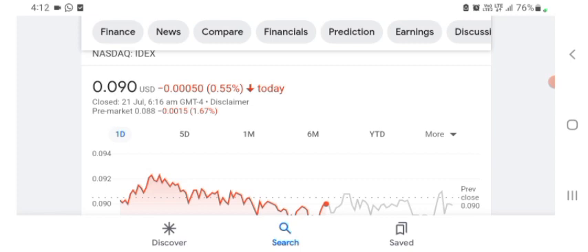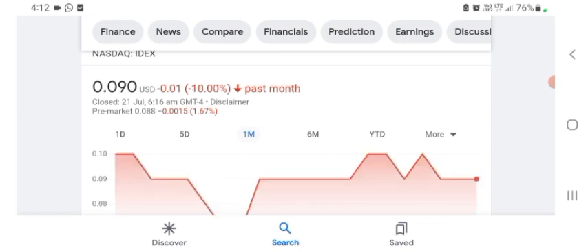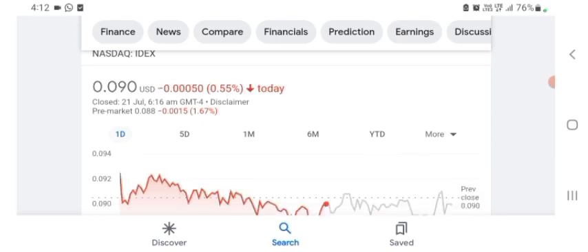The stock is trading at $0.090 US dollar with 0.55% negative in a day. Five days before, the stock was trading at 8.54% negative in a day. One month before, the stock was trading at 10% negative in a day. The stock was volatile and the volume was recently not at all-time high, so the fundamentals are not better for today. Before buying and selling the stock, please consult your financial advisor.